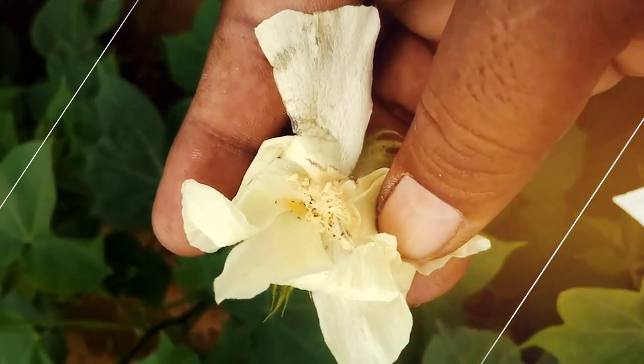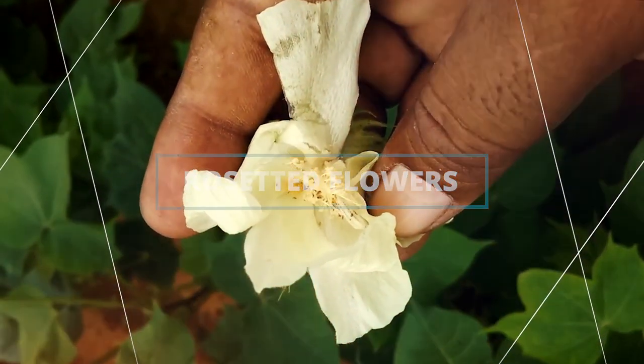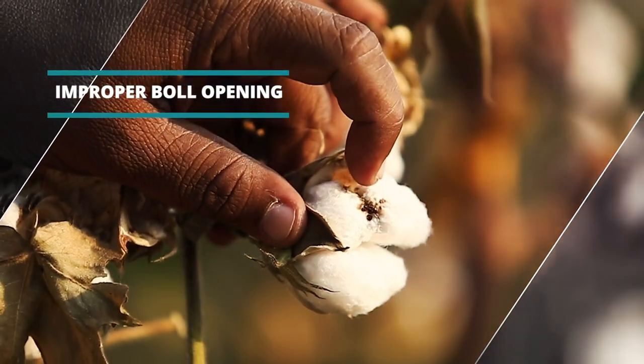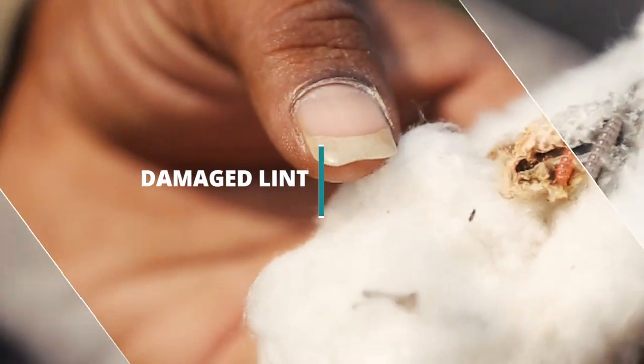Usual symptoms of pink bollworm infestation include rosette flowers and small exit holes, ultimately leading to improper boll opening and damaged lint.